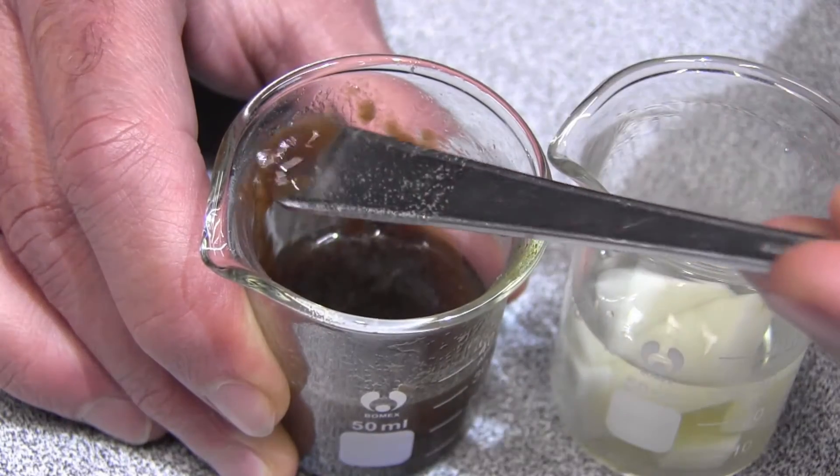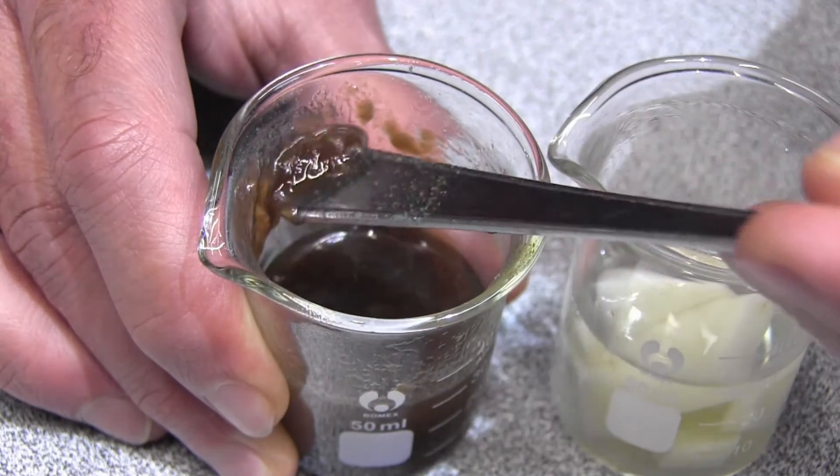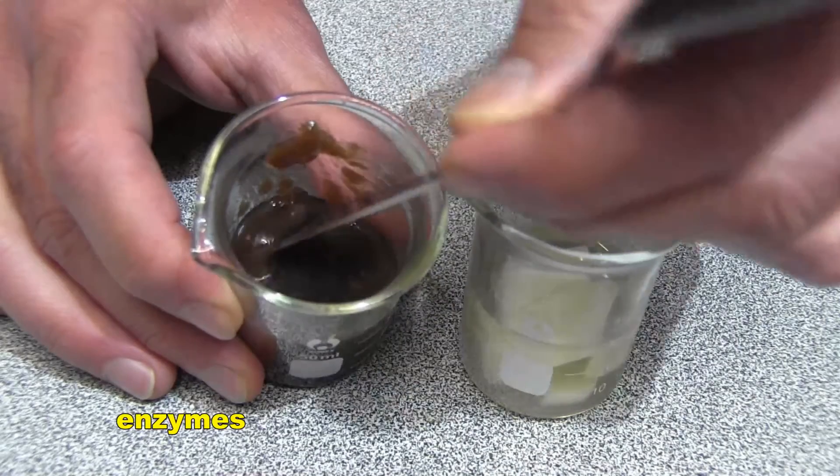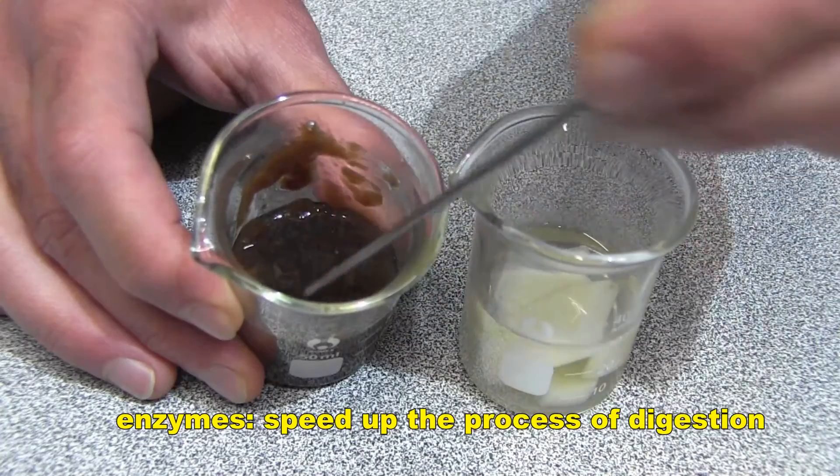Digestion of meat in the stomach takes only about four hours, because the stomach doesn't just contain acid — it also contains chemicals called enzymes. Enzymes speed up the process of digestion.